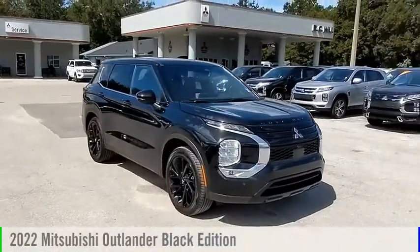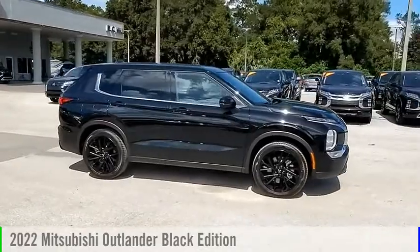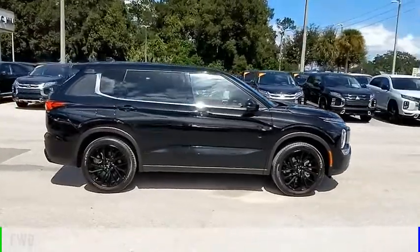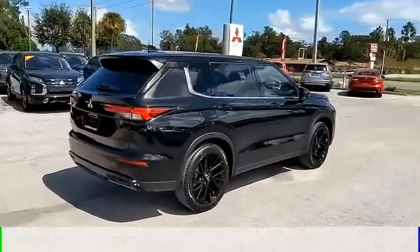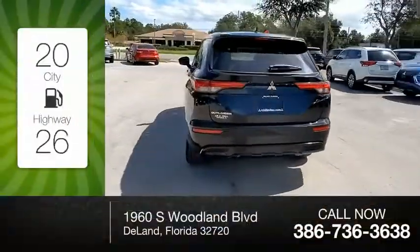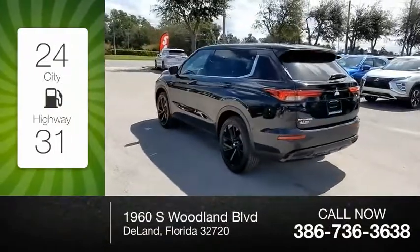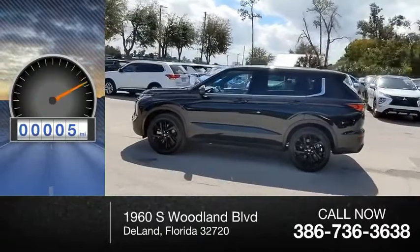Looking for the right vehicle? Check out the 2022 Outlander. This vehicle is powered by a front-wheel drive, four-cylinder, 2.5-liter engine and comes with a continuously variable transmission. Great fuel efficiency saves you money by requiring fewer trips to the gas station. This vehicle has less than 100 miles.